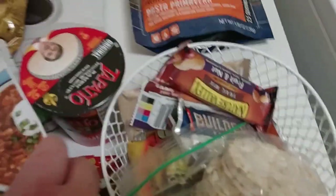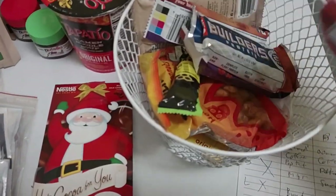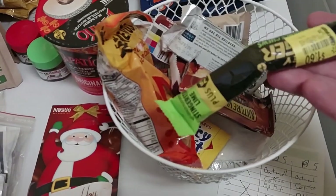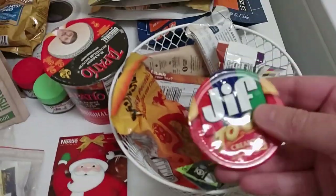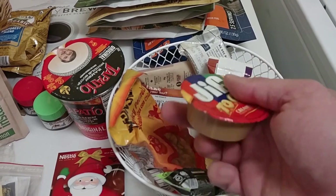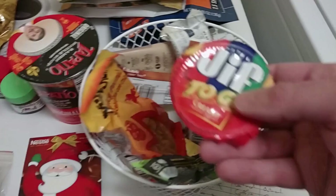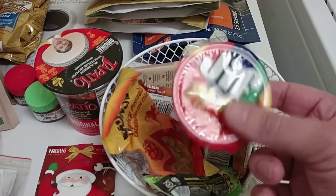More snack ideas: rice cakes, granola bars, peanuts, some little chewable gummy energy snacks. You can also take peanut butter — if you're going on a long day trip you may take a big container of Jif, or you can take these little small single-serve ones to go, which are really good on rice cakes. That'll last you a day or so depending on how much you use.